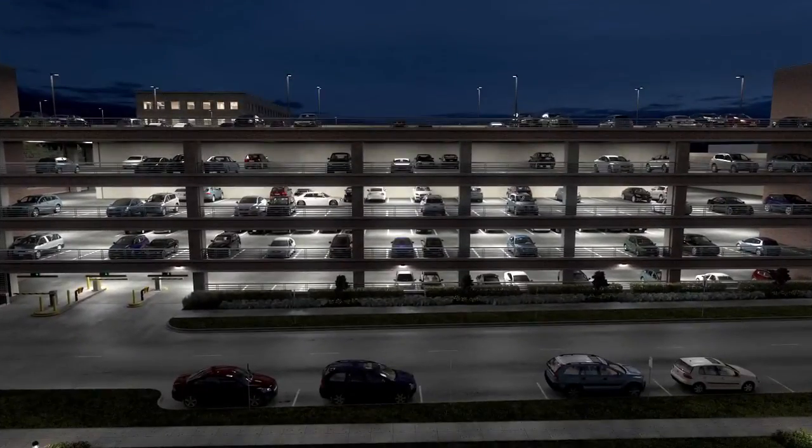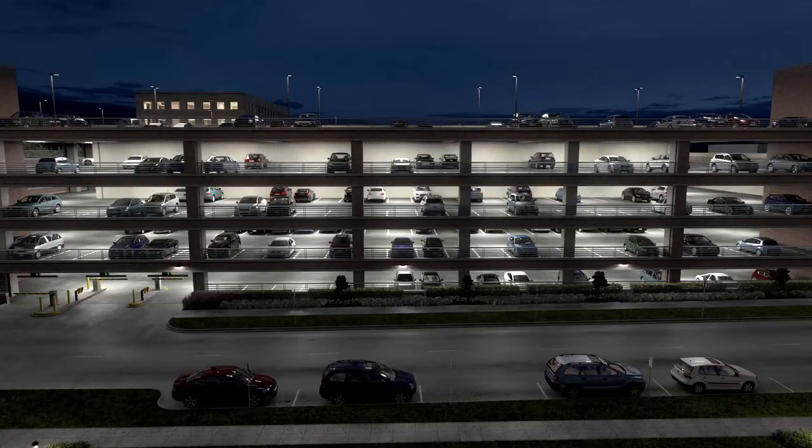In the application below, luminaires are integrated with Adura wireless technology and are programmed to respond to activity as a group. This advanced controls option allows the luminaires to intelligently illuminate a driver's or pedestrian's path and creates a seamless lighting experience that maximizes visual comfort.